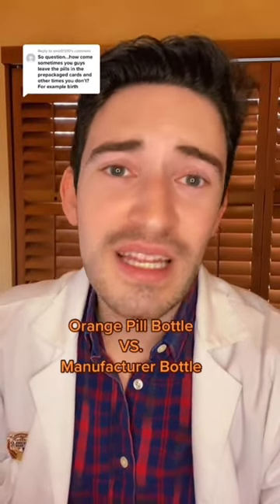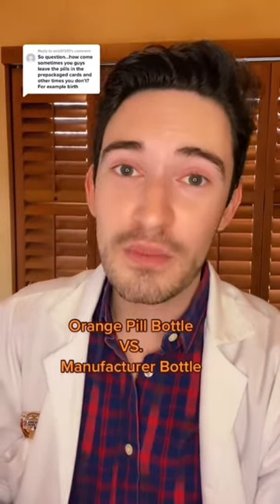Do you ever wonder why you may get your prescription in an orange pill bottle or the manufacturer bottle? The simple answer? It's just quicker. Depending on the quantity of the medication that you get, some manufacturers, they come in that quantity, so it's just easier to put a label on that.